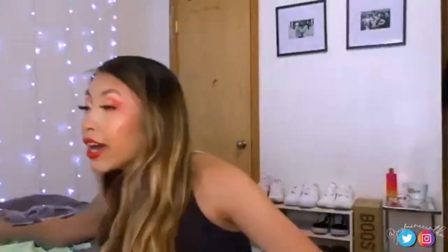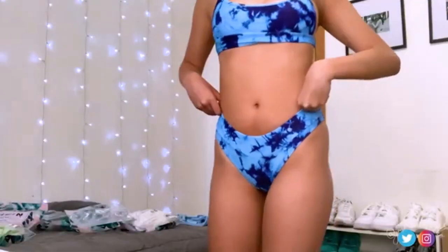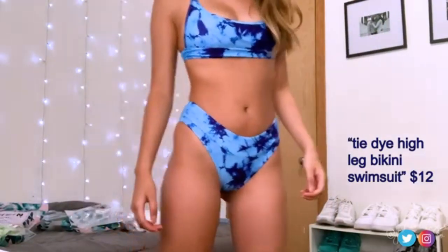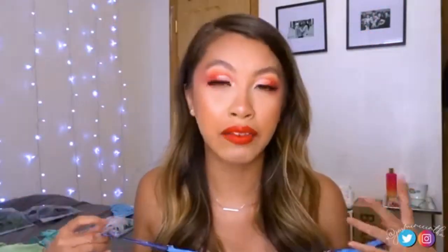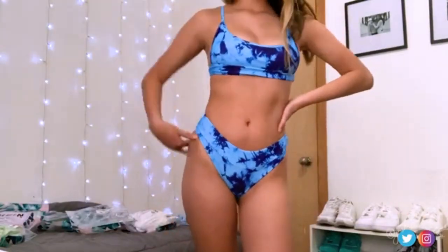Next is absolutely one of my favorite swimsuits — the tie-dye one that everyone wears, but in a square top style. I love this top — it makes your boobs look great and I love the square neckline. It has adjustable, super thin straps so I wouldn't mind the tan line. The bottoms have a bit more coverage so I'd feel comfortable wearing this with family, but they're still cheeky. They're slightly high-waisted and really flattering.